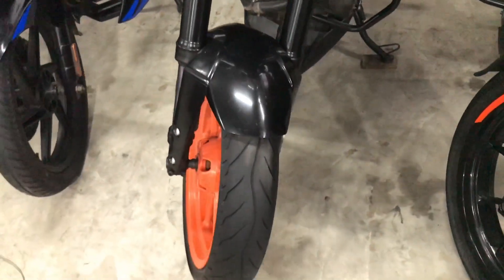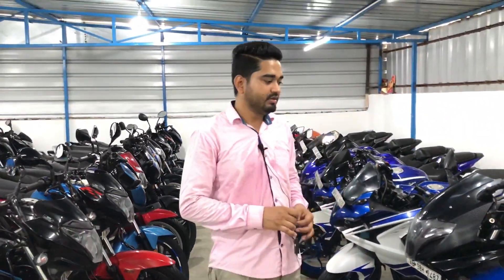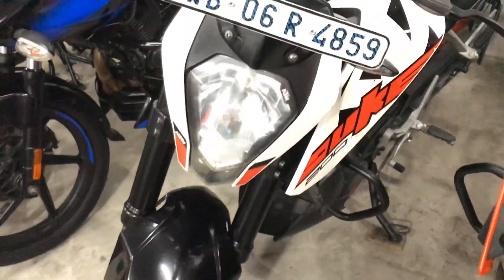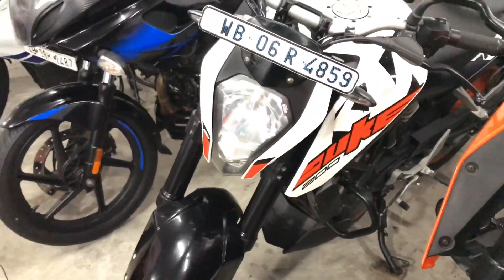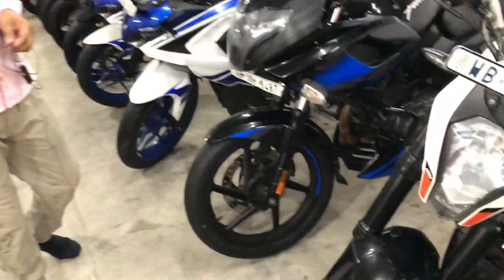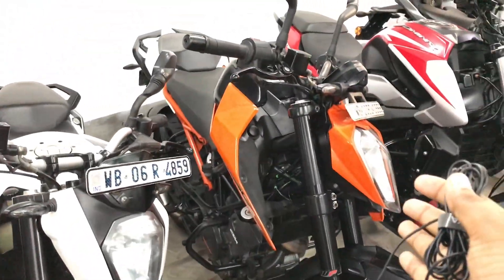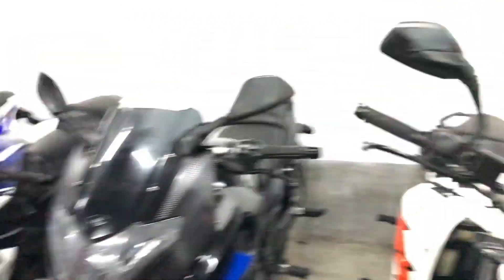2019 cars with ABS. We have a full collection, full condition. We have 1,05 lakh. 2020 Duke 250, Dominar 250. You can put all the options.